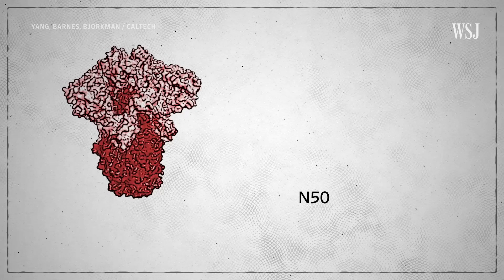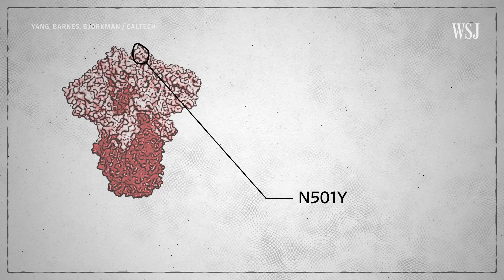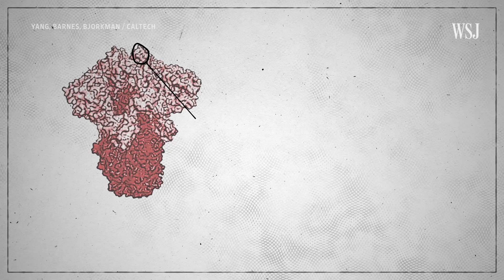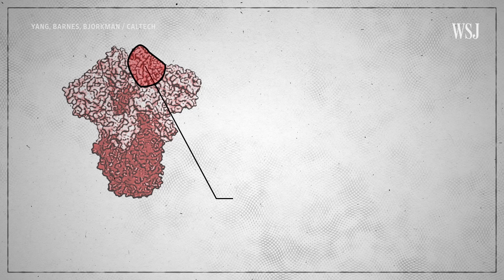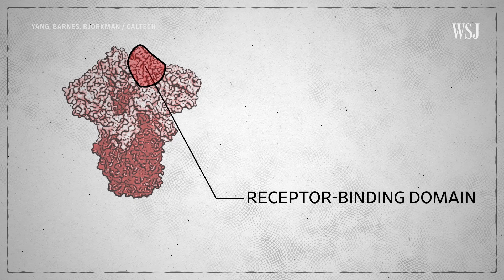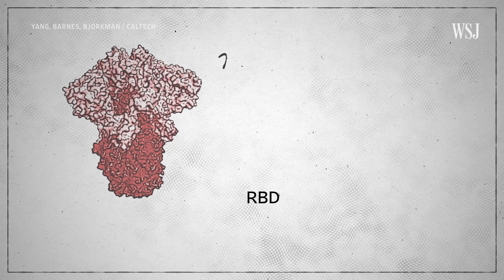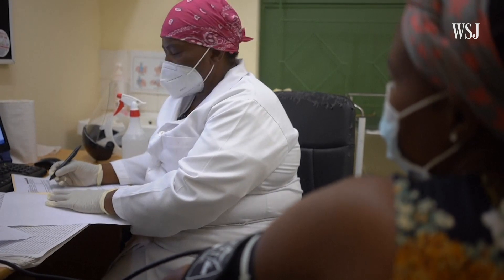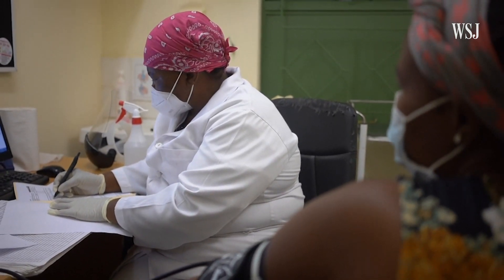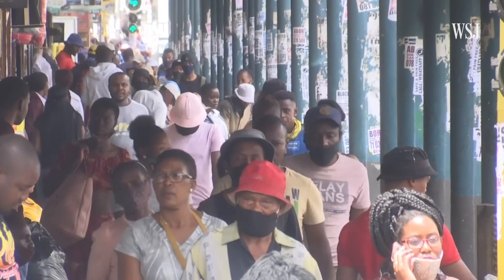Here are some mutations that scientists are focusing on. The first is called N501Y, which was first detected in the variants from the UK and South Africa in the second half of 2020. This mutation is located in a region of the spike protein known as the receptor binding domain, or RBD — the main location where the virus attaches to and infects human cells. The N501Y mutation seems to help the virus bind, which could help explain the higher transmissibility.